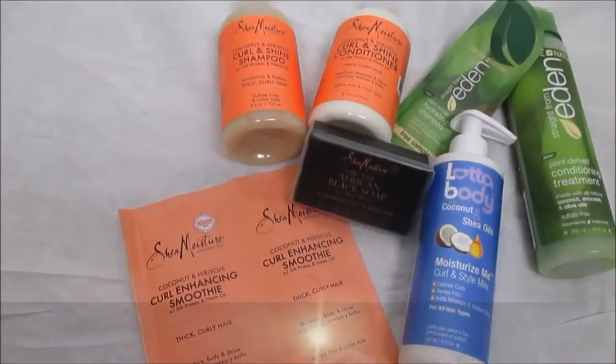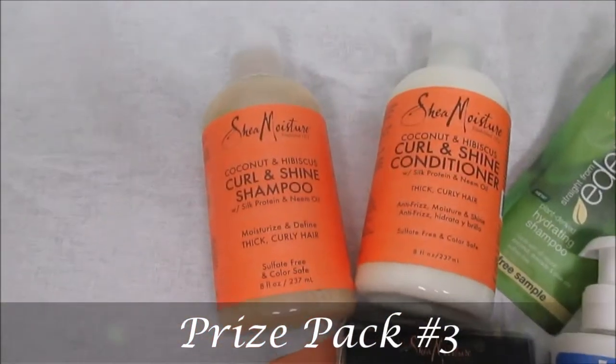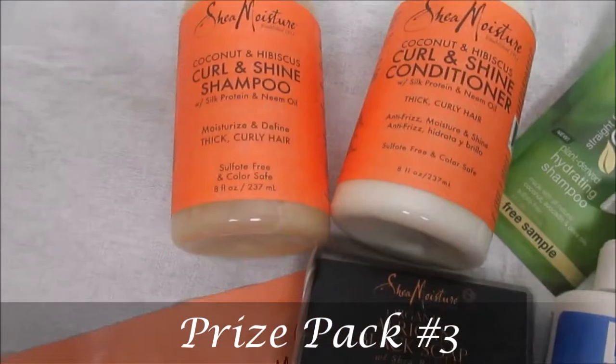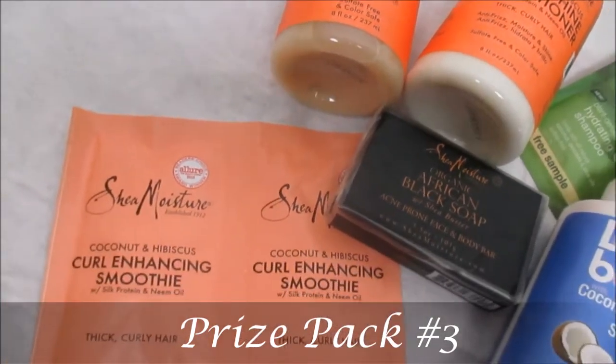For prize pack number three, of course I couldn't leave out Shea Moisture, so you can get the Coconut and Hibiscus Curl and Shine shampoo and conditioner. You can also receive from Shea Moisture the African Black Soap, which is lovely, as well as the Carolyn Hansen smoothie.